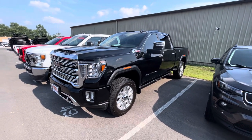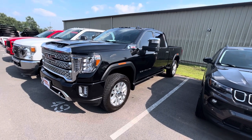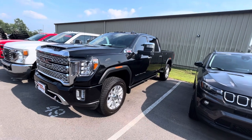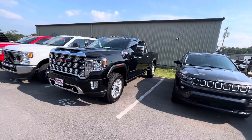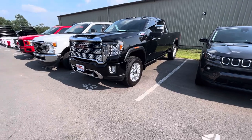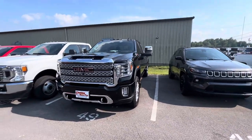Hey April, this is Matt at Perkins Motorplex. I am back here by the 2022 Sierra that we've been working some numbers on. I sent you some photos of it before, but that was in the detail shop — not as good lighting as obviously out in the sun. I wanted to make sure I get this video to you and we get that deposit ran before we let this one get away. I do have a note in the system that has your name on it already, but I won't run your card until I make sure that this is all good.